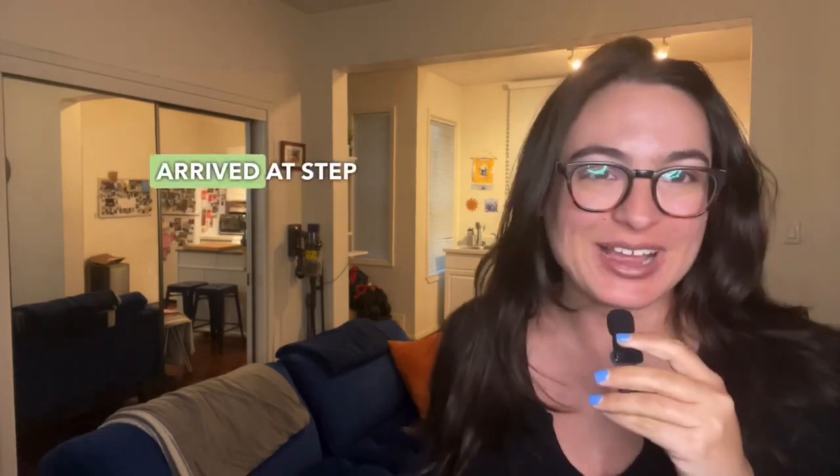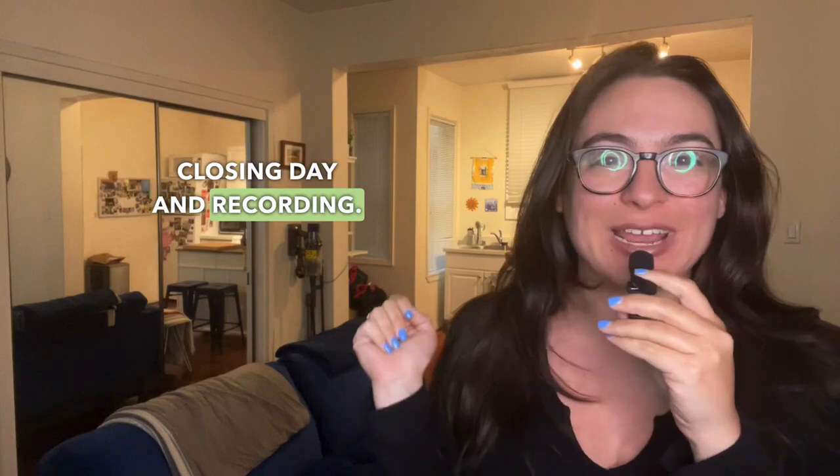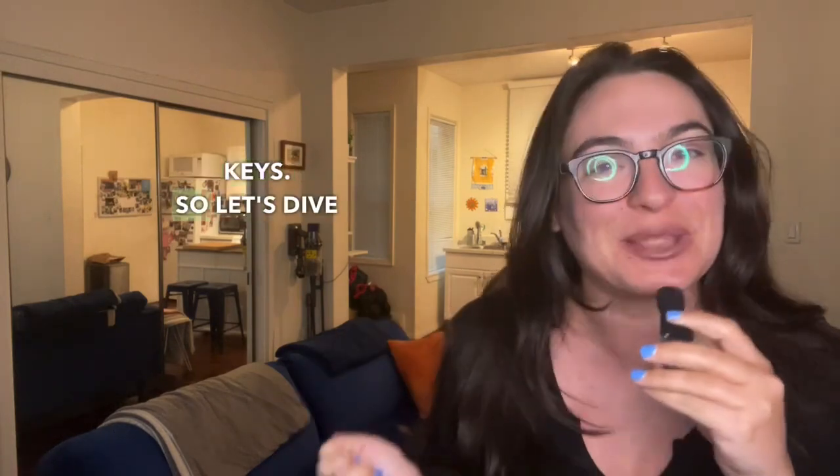Hello future homeowners and welcome back to our home buying series. We've finally arrived at step nine, closing day and recording. This is when you get the keys, so let's dive in.